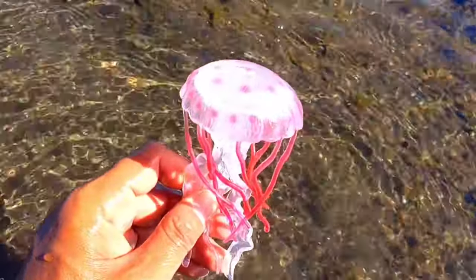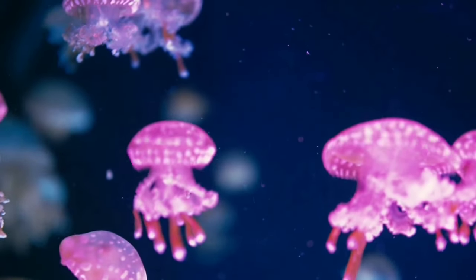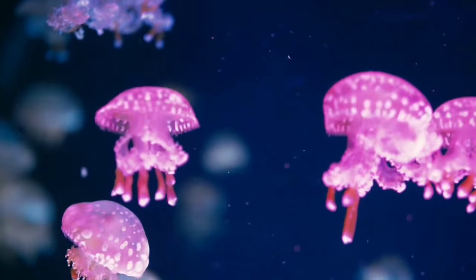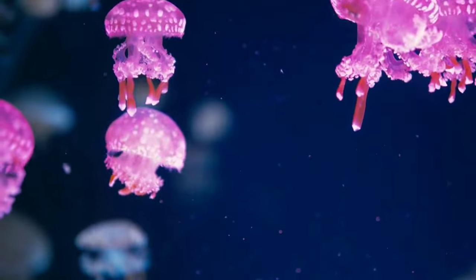There is a jellyfish. Even though the jellyfish has died, it is still dangerous. This is because its tentacles, which are equipped with nematocysts, contain poison and still sting even when they are dead.